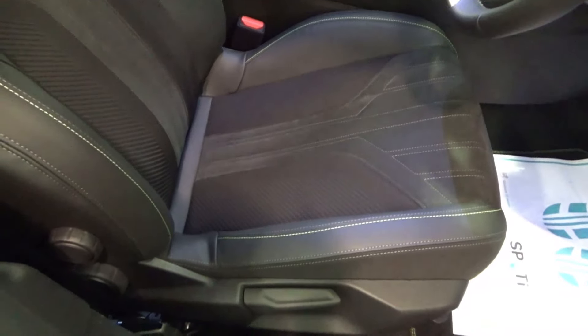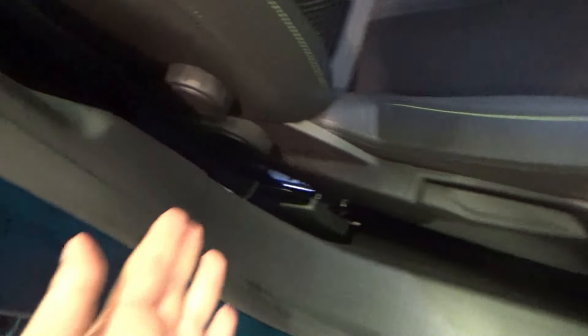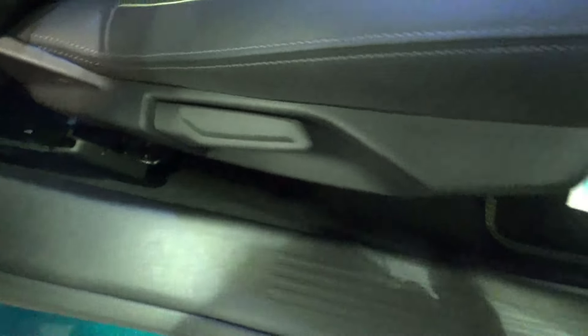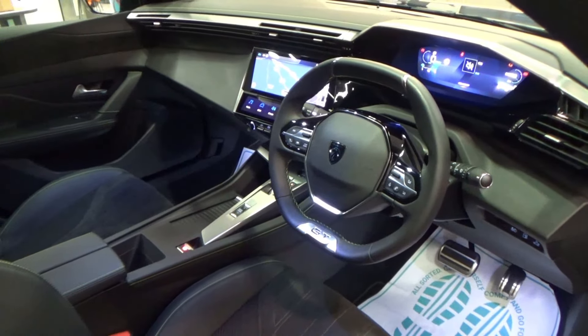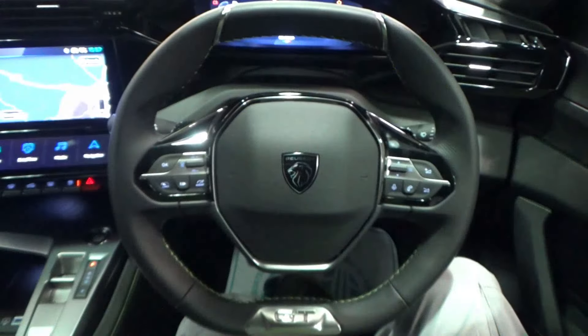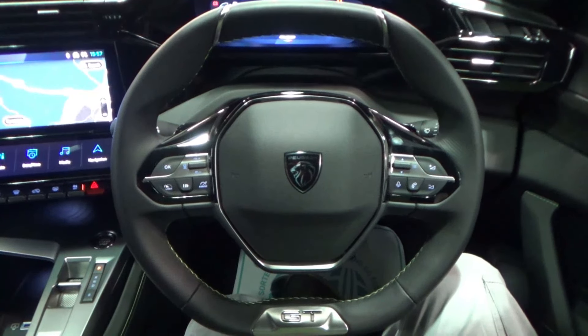The driver's seat has four manual adjustments: manual lumbar support, recline, seat height, and a sliding bar. The steering wheel has manual tilt and telescope adjustment, operated using the lever down below.